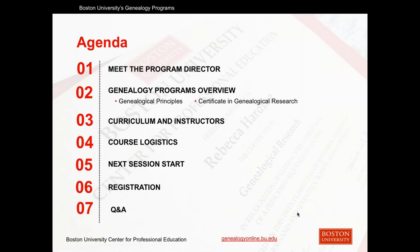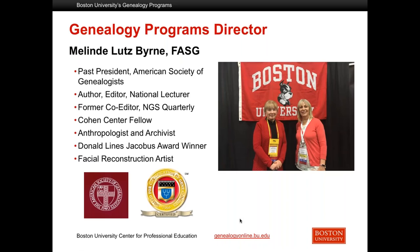Here you can see our agenda for today's presentation. We will discuss the two courses offered here at BU: the genealogical principles course and the genealogical research certificate program. We also will cover the curriculum in each course, course logistics, and then finally the registration process. I would now like to introduce the genealogy program director, Melindy. Melindy is well known in the genealogy community as an author, editor, speaker, anthropologist, and archivist, and former president of the American Society of Genealogists.